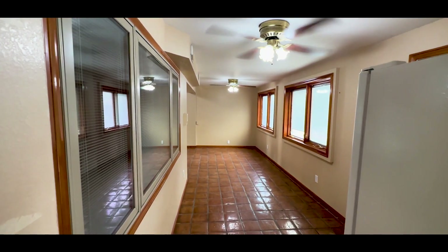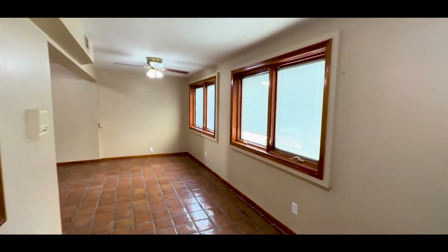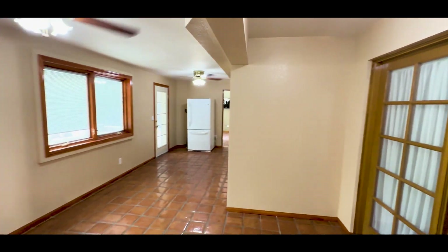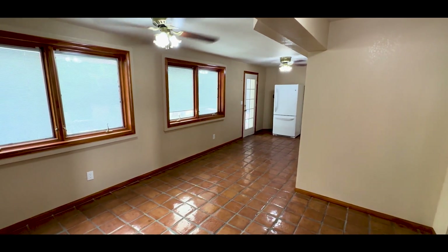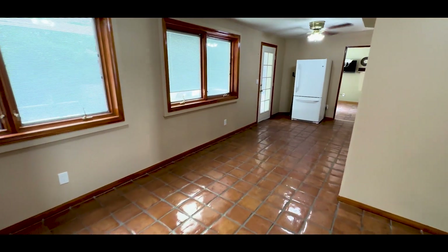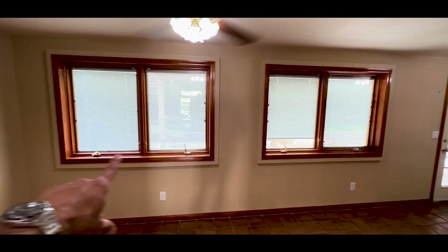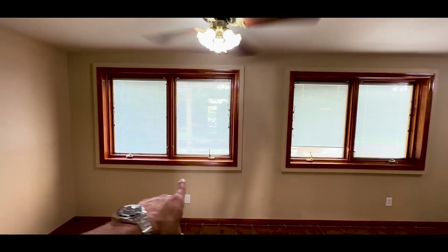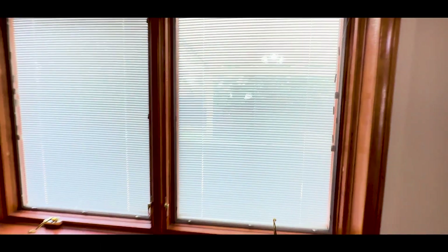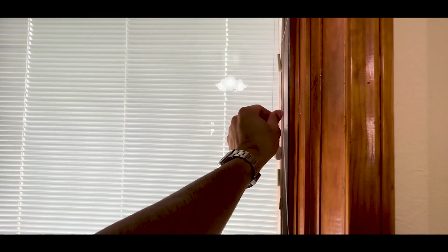This is actually pretty cool — this was a patio which they closed in. I don't think it was part of the original structure. You could call this a Florida room, which is what we used to call any screened-in addition back in Florida. Here we have some more terracotta tiles and all of these windows. It would be really neat if you had sliders here — one big 12 to 15 foot slider that takes you right to the backyard. Right now you just have these windows. These blinds are actually integrated in between the panes of glass, which is pretty neat.